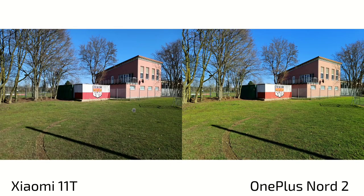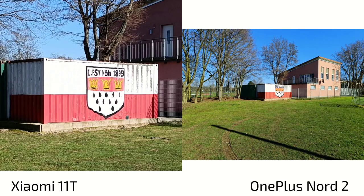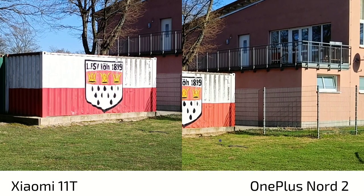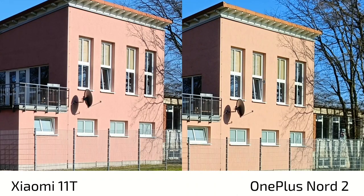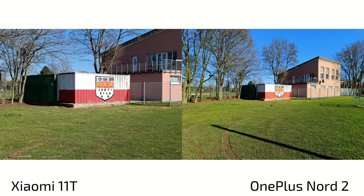At the 1x zoom shot, not much difference in colors — both doing a good job, maybe slightly boosted on the Nord 2. The 11T shows white balance that is slightly better, but still wrong. When it comes to detail level, both are doing a good job. Looking at the trees, it's nice and sharp on the 11T and becomes a bit smeary and unsharp on the Nord 2 at the edges. So on the edges, the Nord 2 seems to have the worse lens.